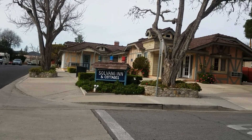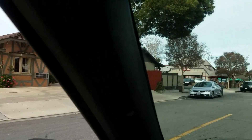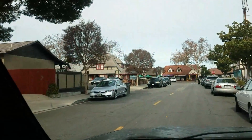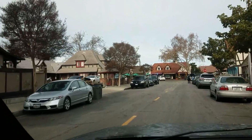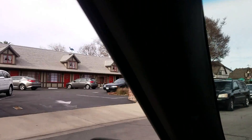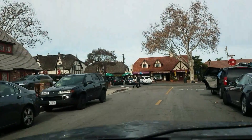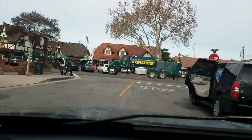It's Solvang! Solvang is this tiny town in California. It's on Route 101 and it's about an hour from Santa Barbara. I actually researched Solvang because usually I just wander around and make videos with no idea what I'm talking about, but this time I tried to make an effort.